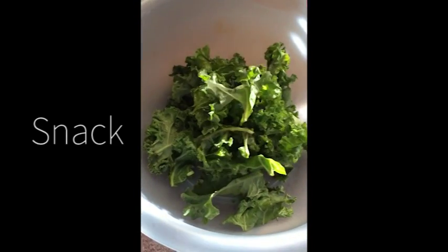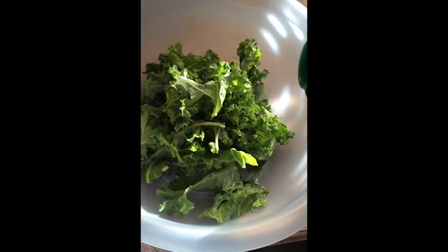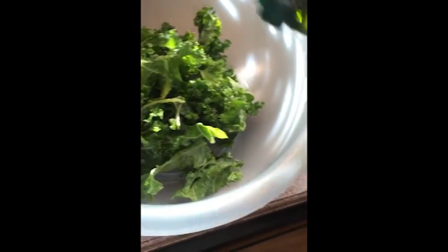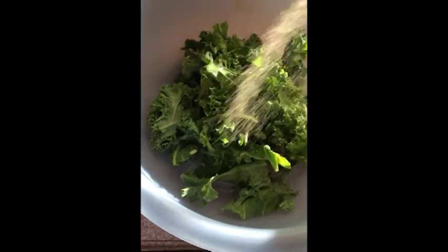For a snack, I made some kale chips. I just drizzled this with oil and tossed them around in this bowl. It's very hard to film with one hand and do all this with one hand, so that's why I'm saying sorry for the quality. I'm just putting in some onion powder, some paprika, and some salt.